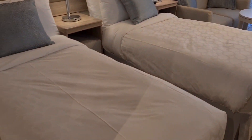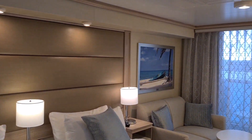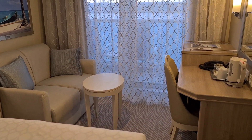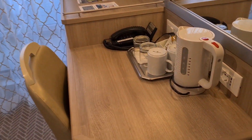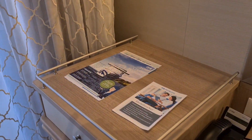This stateroom is so tranquil. The light furniture and the beautiful soft colors are just perfect. That is a kettle — I have no idea why Princess only puts kettles in staterooms when ships are departing from the UK.